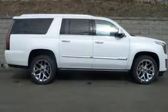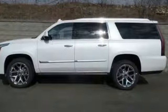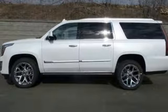Features like Teen Driver, Cadillac Q with embedded navigation, and OnStar with 4G LTE give you reassurance when you need it most. The heated and cooled front seats,